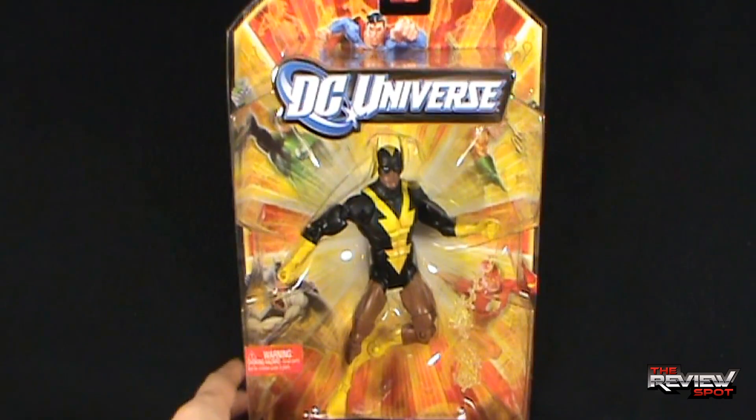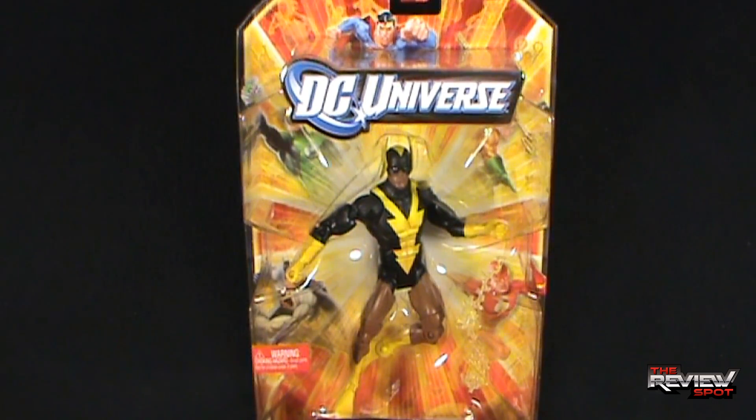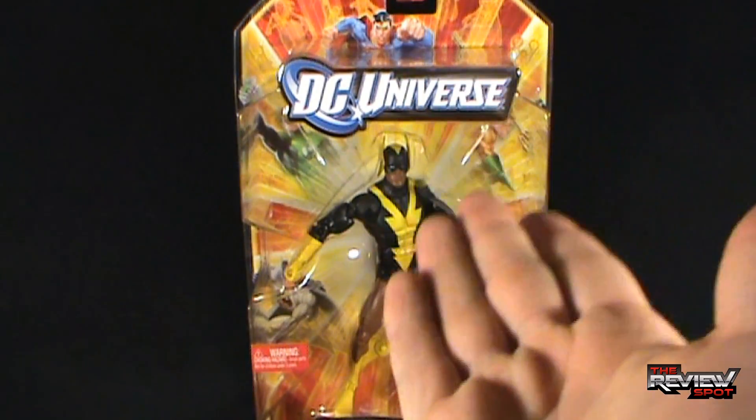I'm going to take a bit of a break, get this opened up, and when we come back we're going to get a better look at figure one, Black Vulcan. Don't go anywhere — stay tuned.